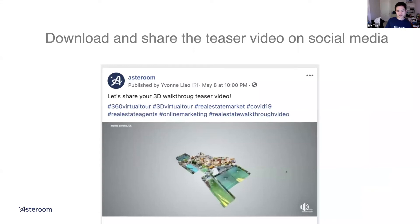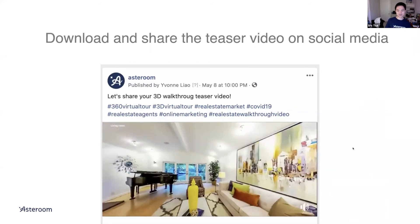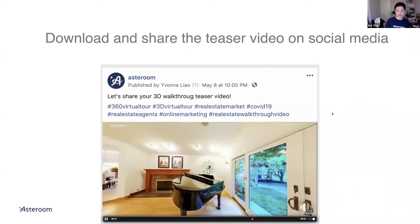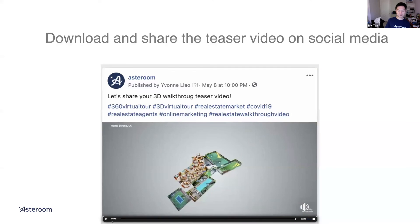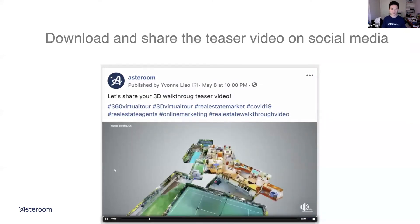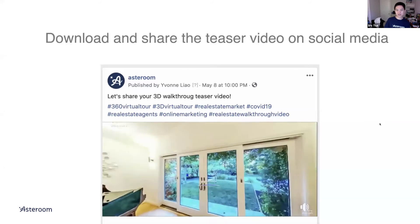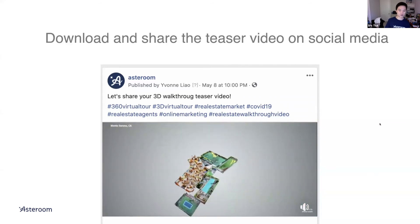Exciting part: the whole point of doing all this is to get your brand out there, make your seller happy, and win more listings. We give you a teaser video — an automatically generated video you can put on social media. Boost it, put some money behind it, and include a link to the actual tour so people can go from your post directly into the tour. It's an mp4, so you can just post it as a video on Instagram. Note: you need to have a dollhouse first to get this video, since the whole video spins the dollhouse and flies into one of the rooms.